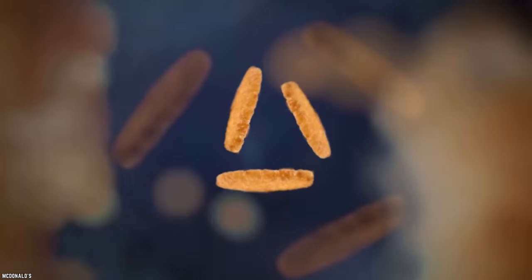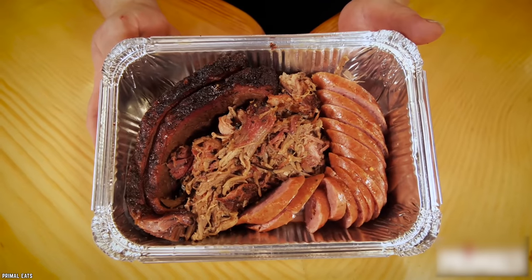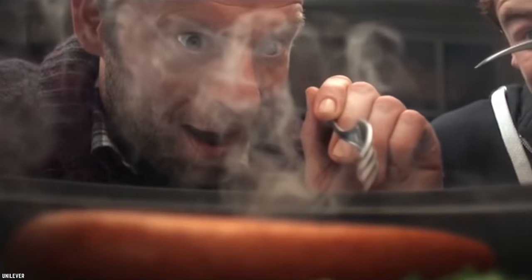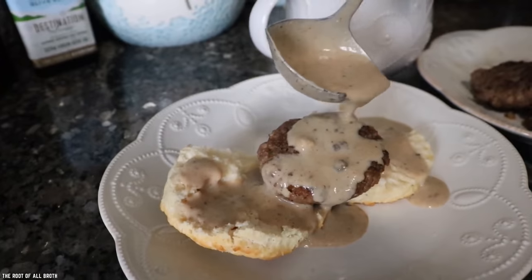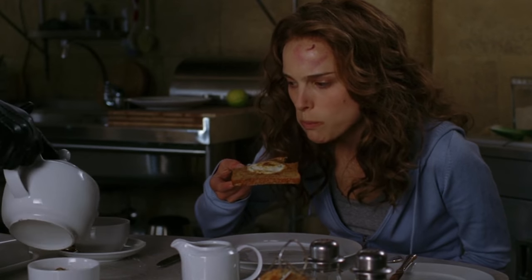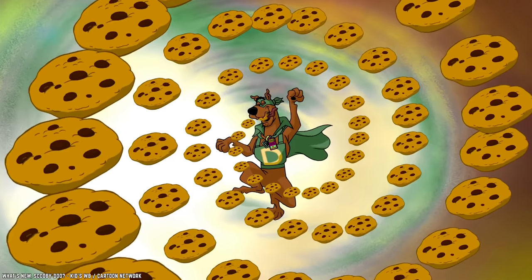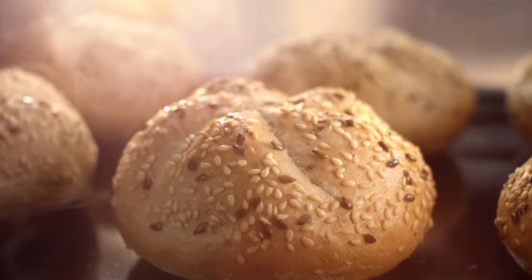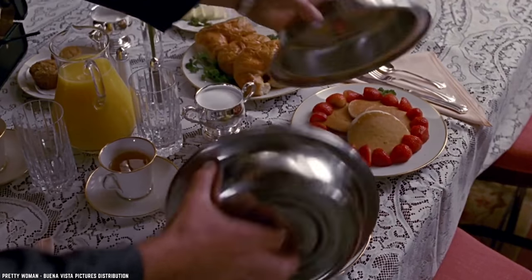Just listen to everything you get: two farm-fresh eggs, their signature hash brown casserole, fried apples, grits, and a meat sampler. The meat sampler includes six slices of bacon, smoked sausage, and country ham. Your breakfast also comes with buttermilk biscuits, sawmill gravy, butter, and jam. That is a whole lot of food and a whole lot of calories, but it's totally worth it. Cracker Barrel serves breakfast all day long, so you can get there long after sunrise and still partake in the Sunrise Sampler.